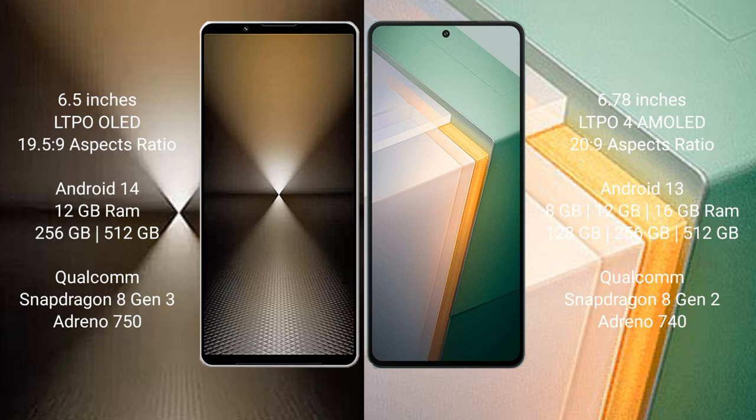The Sony Xperia 1 Mark 6 runs on Android 14 operating system, while the Vivo iQ 11 runs on Android 13. The Sony Xperia 1 Mark 6 comes with 12GB RAM and 512GB internal storage.